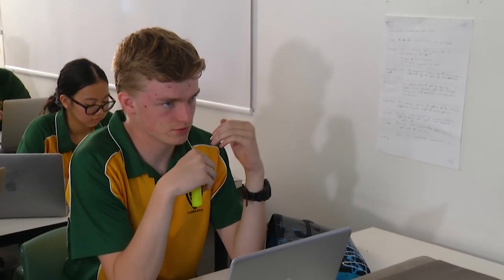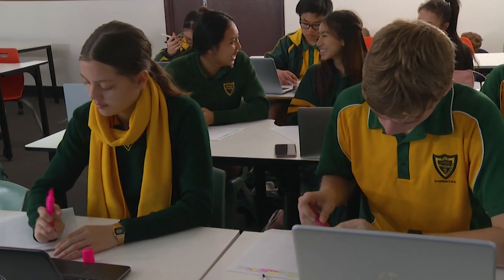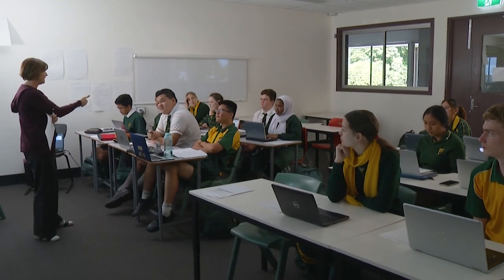There are four assessments in English: a persuasive speech, a written media assignment, a short story exam, and an unseen external essay exam in response to Shakespeare's Macbeth.